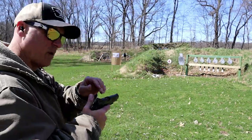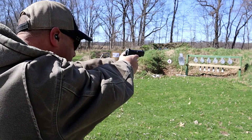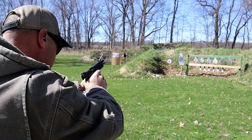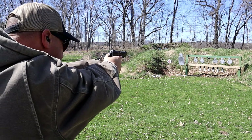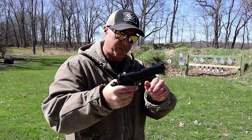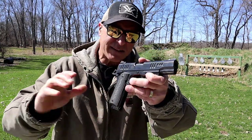Alpha Foxtrot, 5 inch barrel, 1911. Those were my first shots of this Alpha Foxtrot — nice 1911.